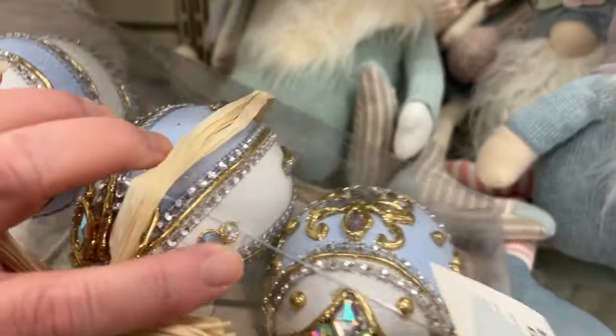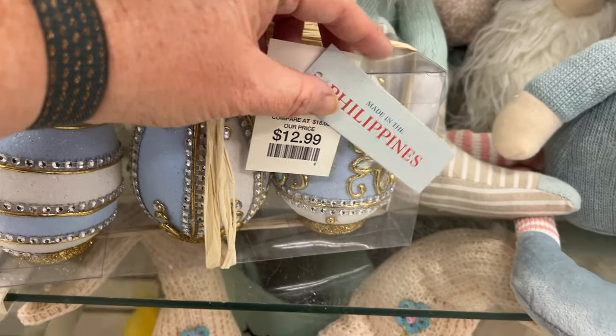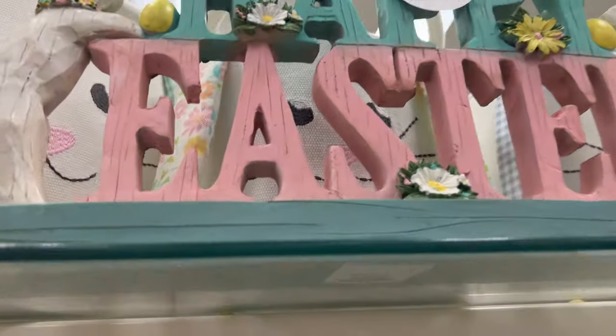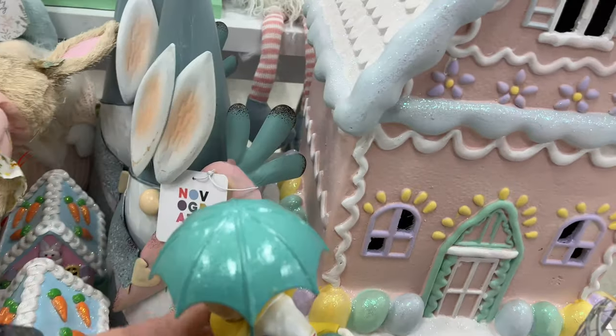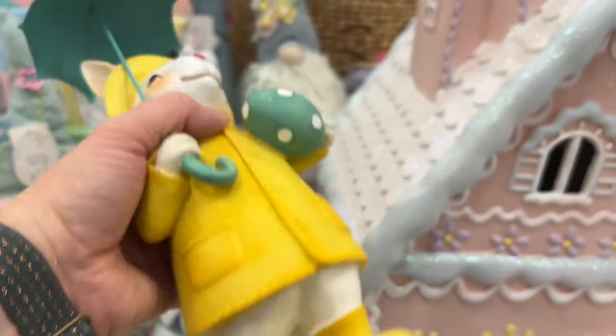Pretty Easter eggs! I don't know what people are going to do for dyeing eggs this year because eggs are so expensive. Michaels has paper eggs or wooden eggs — might want to pick those up before they disappear. They had a cute little Easter display and this bunny is so adorable.